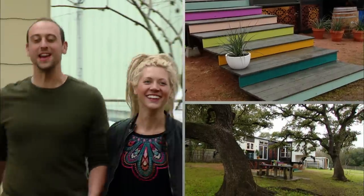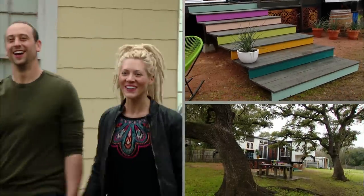Wow. This is like an oasis. This is beautiful. Right?